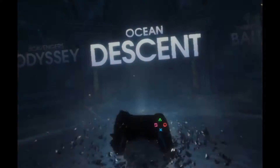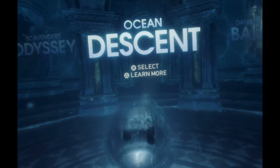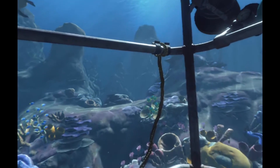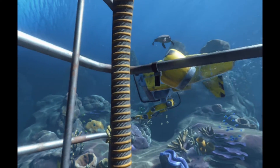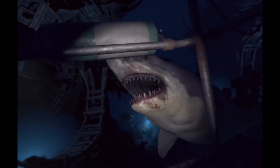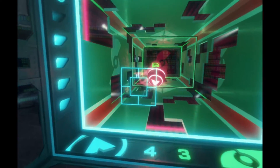This bundle also comes with PlayStation VR Worlds, a collection of five unique tech demos. First off is Ocean Descent, a VR experience rather than an interactive game — users simply look around as they're slowly lowered deeper into a mysterious wreckage before encountering a shark. If you've used VR before this won't blow your mind, but it's a good first step for the uninitiated.